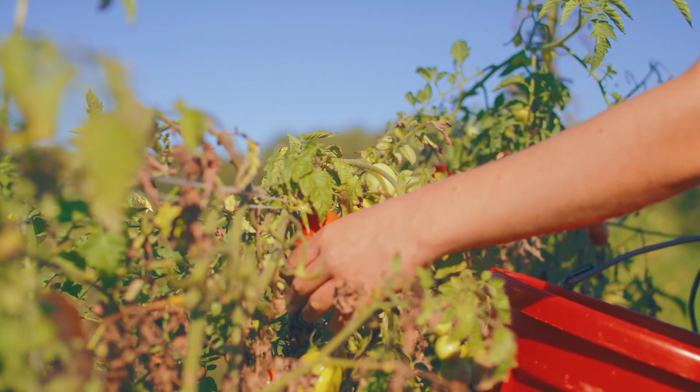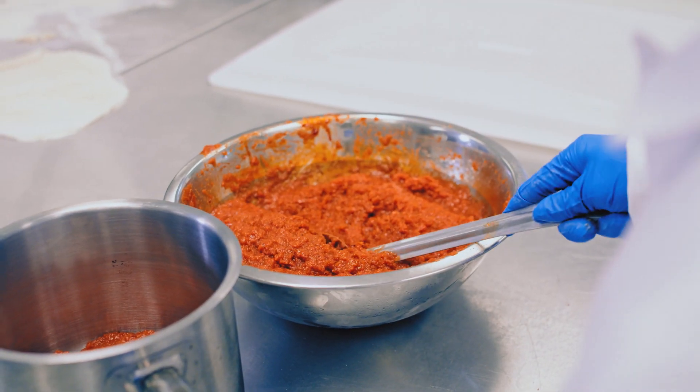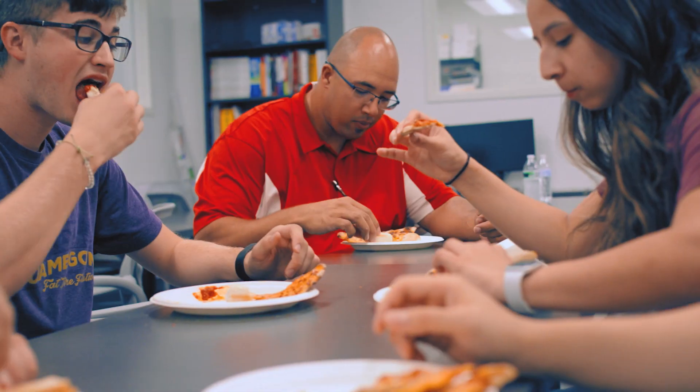What's really nice about the program is the students get to grow the product, they get to process the product, and they get to eat the product. So they can see all steps of the whole process — how their food is grown, how their food is made, and then they get to enjoy the end product.